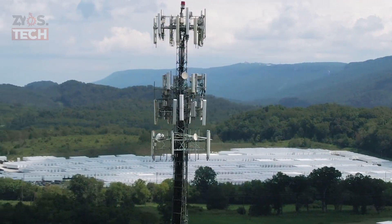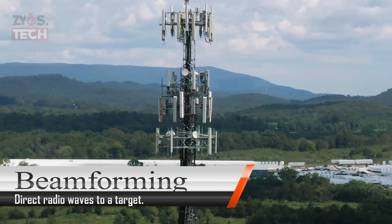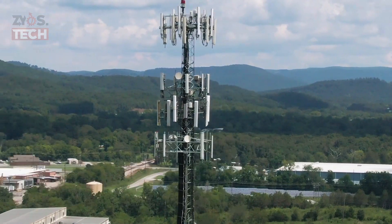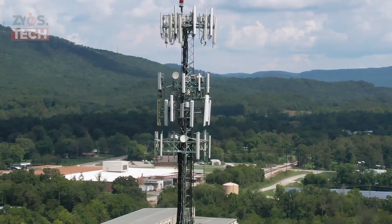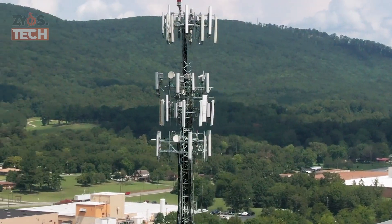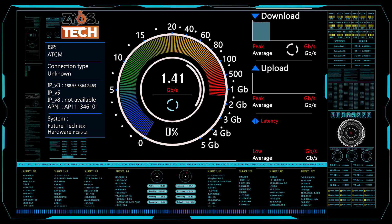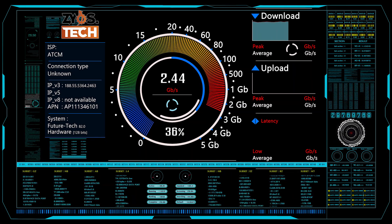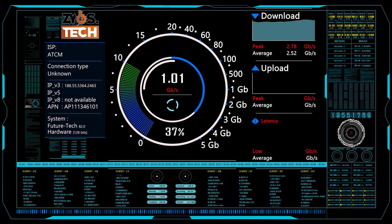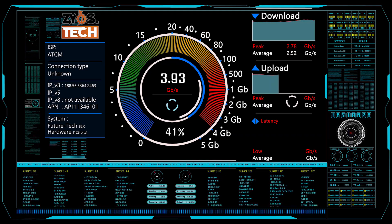Another new technology of 5G is beamforming. As the name suggests, it is used to direct radio waves to a target. This is achieved by combining elements in an antenna array in such a way that signals at particular angles experience constructive interference while others experience destructive interference. This improves signal quality and data transfer speeds. 5G uses beamforming due to the improved signal quality it provides, and it can be accomplished using phased array antennas.